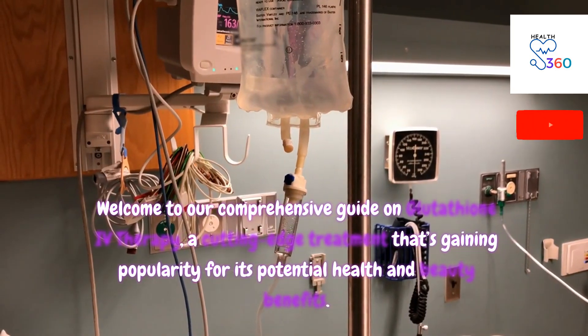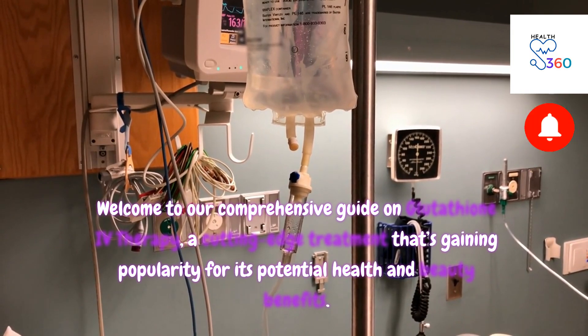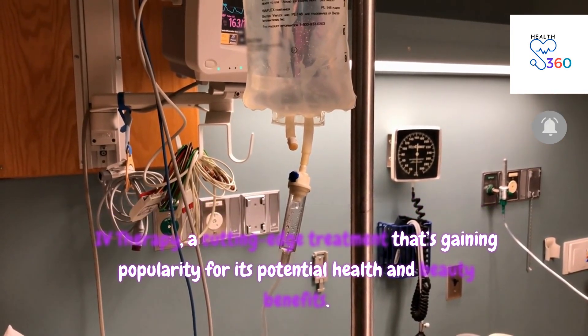Welcome to our comprehensive guide on glutathione IV therapy, a cutting-edge treatment that's gaining popularity for its potential health and beauty benefits.